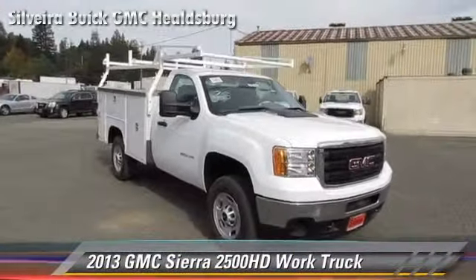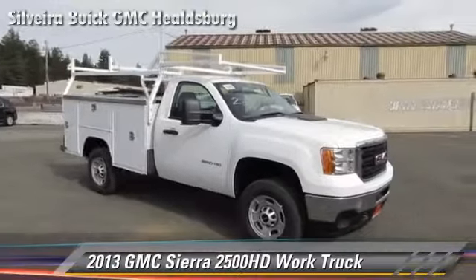Powered by a 6-liter V8 engine, this vehicle is well-equipped.